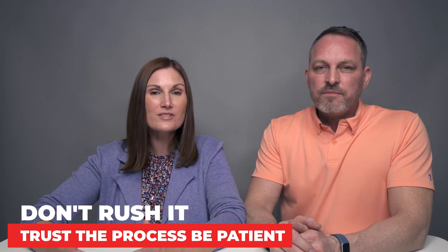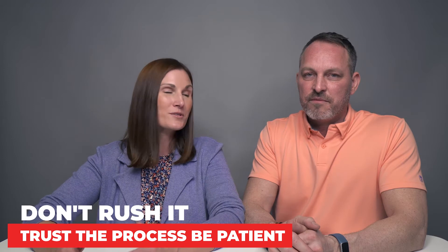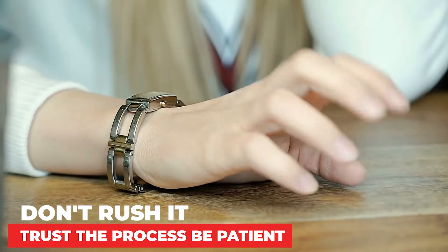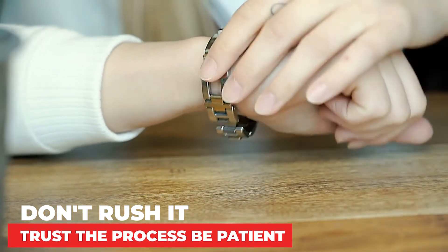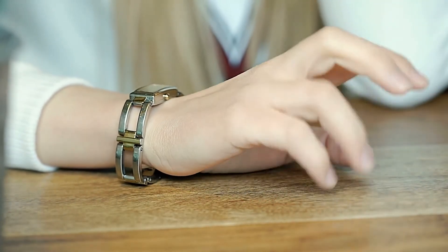Mistake number two that we see all the time for first-time sellers is trying to time it a little too quickly — in other words, rushing the process. They're either trying to rush the home onto the market without paying attention to the details that need to fall into place, or they get really excited and rush into the first offer they receive without giving it enough time on the market to show it to all the people who might not have been available the first couple of days.